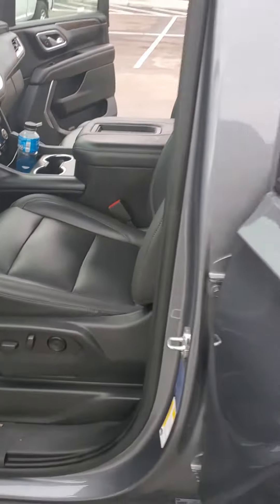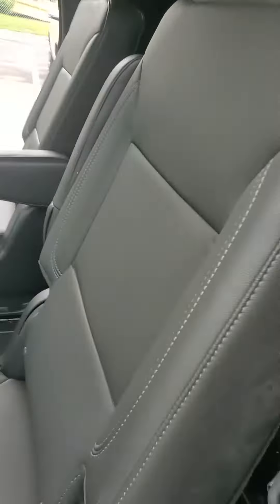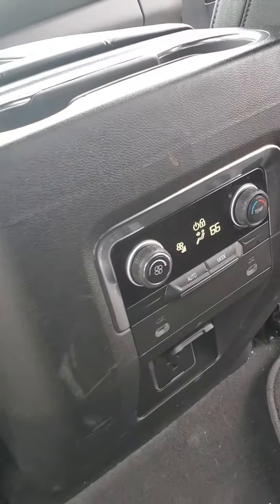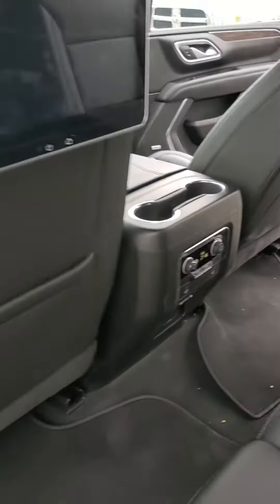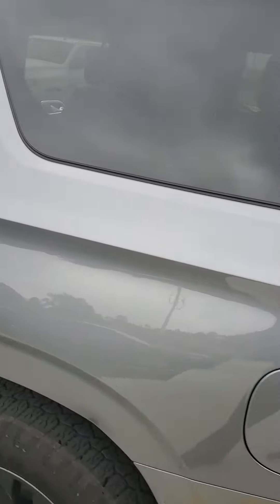Keep going around the vehicle. Here are the captain seats — premium leather inside. You do have climate control for your rear, and you also have the rear entertainment package. Keep going around — nice size trunk.